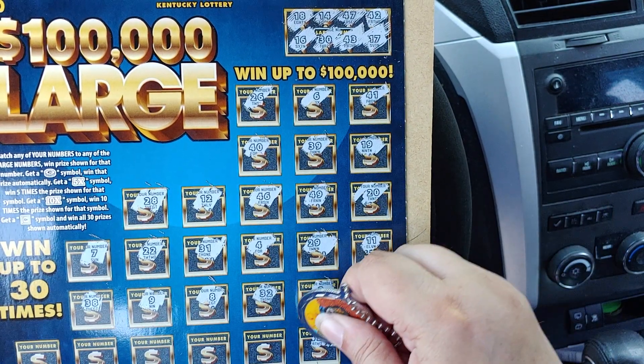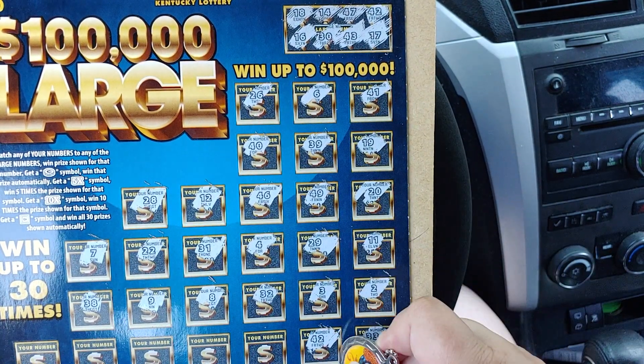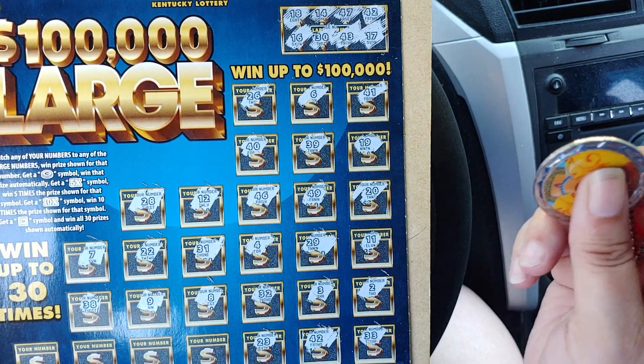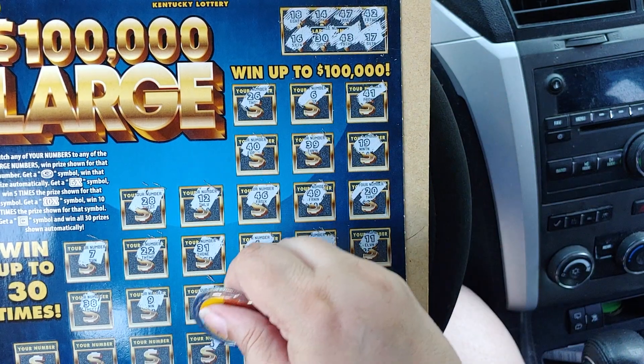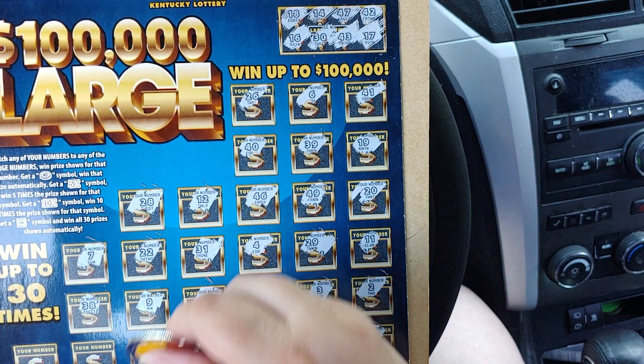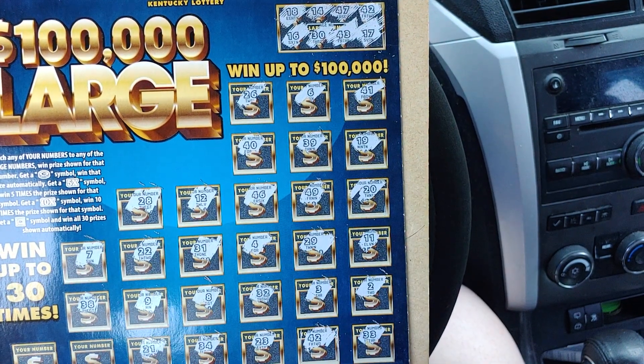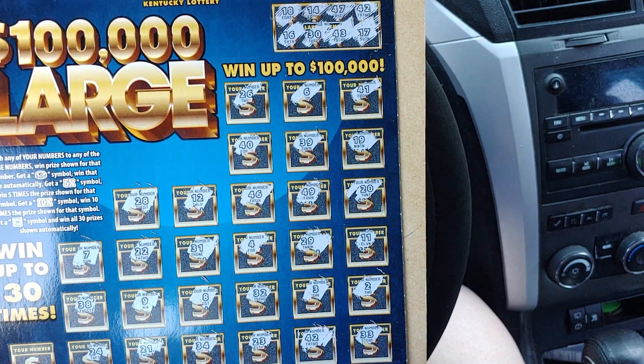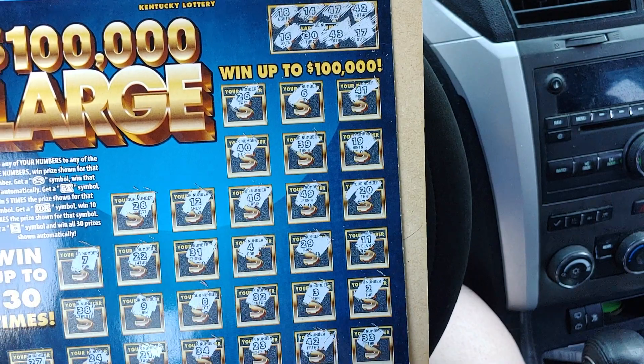33. 42 — we got a match! Yay, it's not a bust! 23. 34. 21. 24. And a 27.